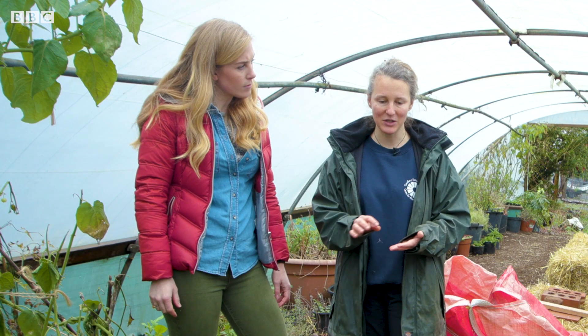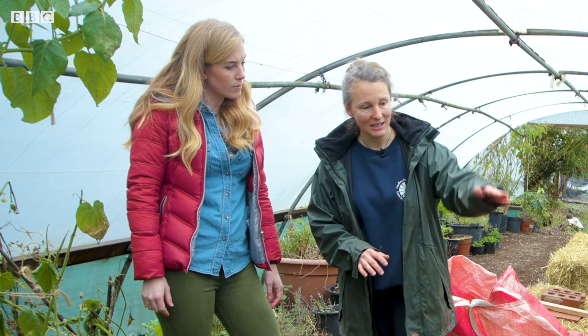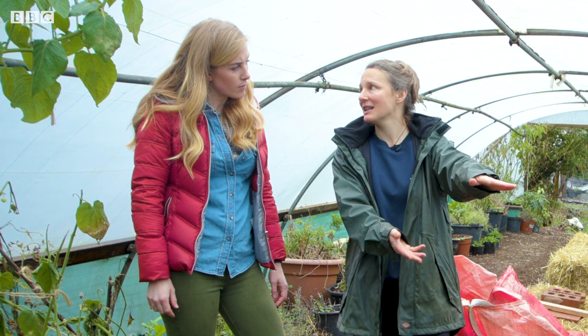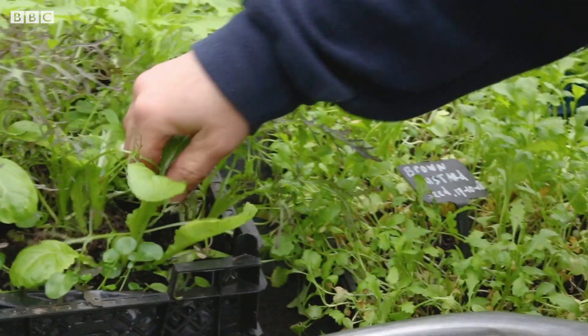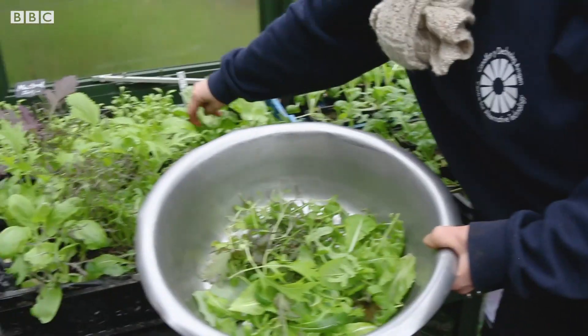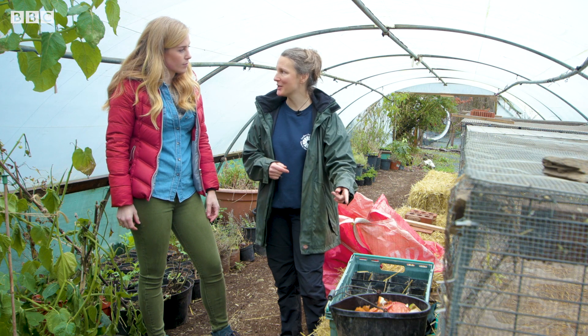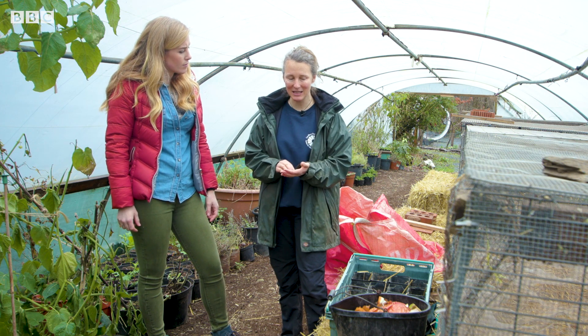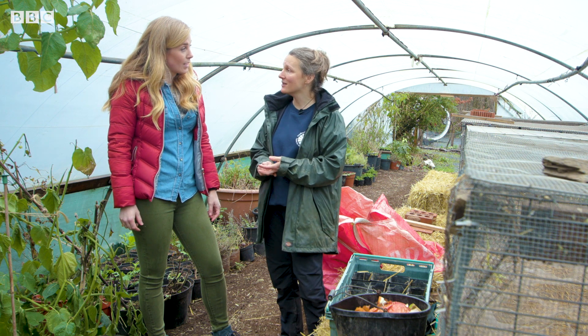When we sow our vegetables and annual flowers, they go right on top of the straw and the heat just naturally percolates through. You need heat to germinate seeds and to keep the frost off plants — we're just using a natural process to create our heat, rather than using electricity.